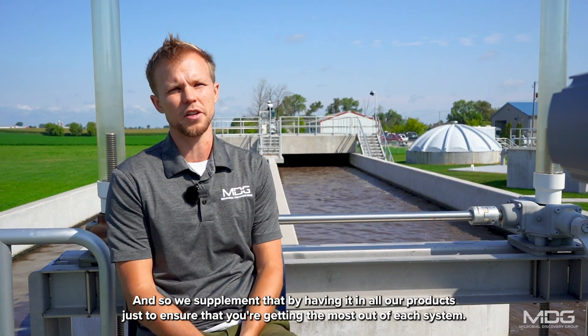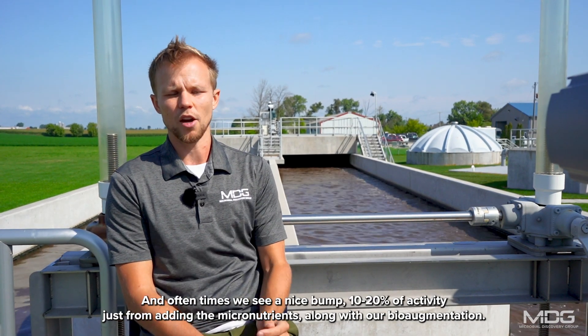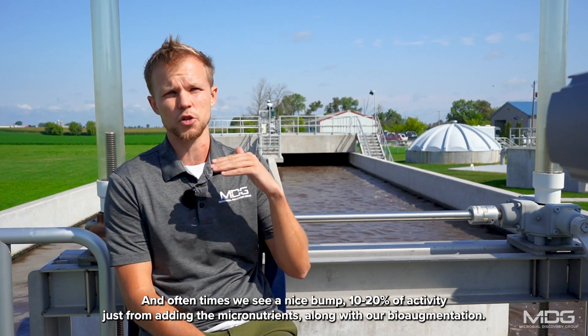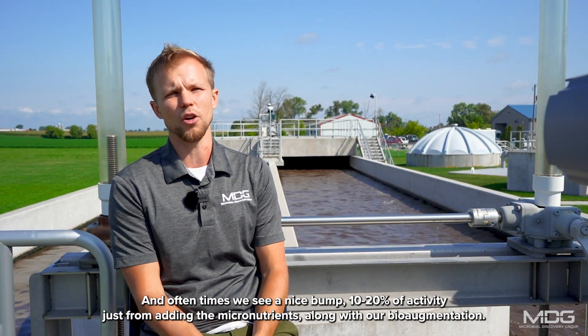We supplement that by having micronutrients in all our products, just to ensure that you're getting the most out of each system. Oftentimes we see a nice bump of 10-20% of activity just from adding the micronutrients along with our bio augmentation.